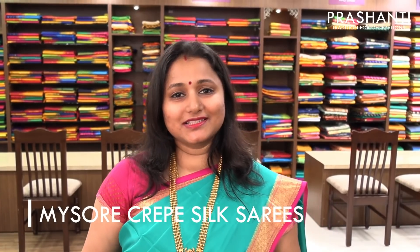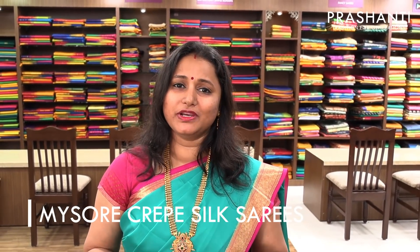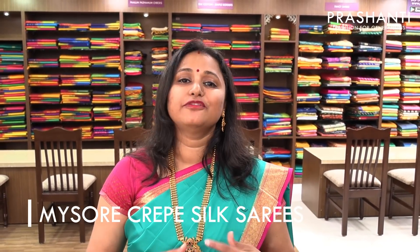Before we get on to seeing the sarees, I would like to give you a brief introduction of how different types of silks are made. Silks are primarily made from four cocoons: mulberry, tassar, mugga and eri. All four types of silk production are made in India, with mulberry being the largest, and Karnataka tops the list by producing the largest amount of silk. It also specializes in a special type of fabric — pure crepe silk.